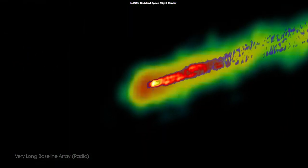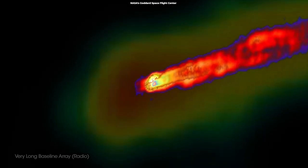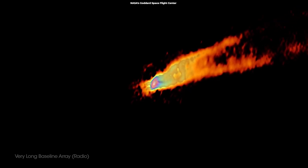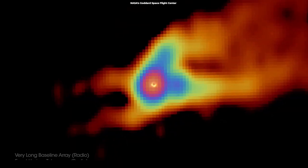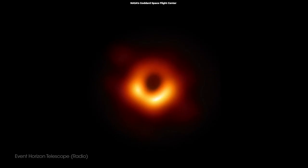What makes it even more fascinating is its jet of subatomic particles traveling at nearly the speed of light. The jet extends from the central supermassive black hole and reaches out about 5,000 light years. It is visible in optical light, as well as X-rays and radio emissions.